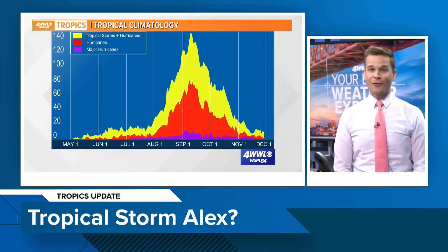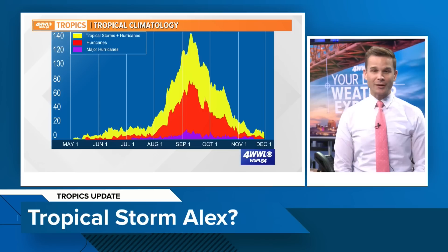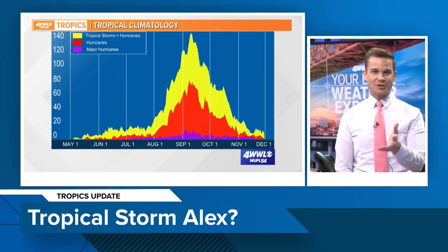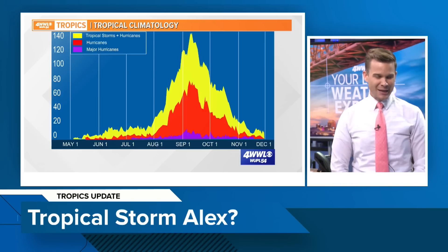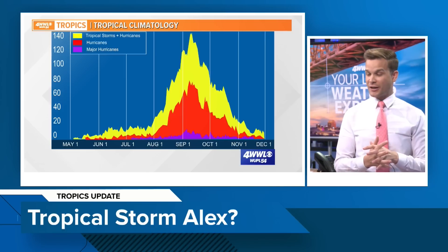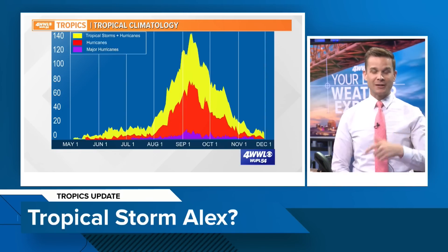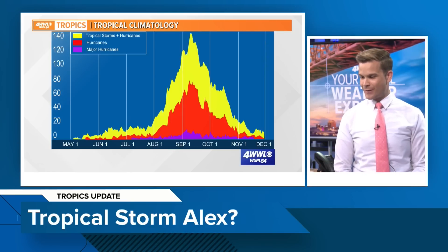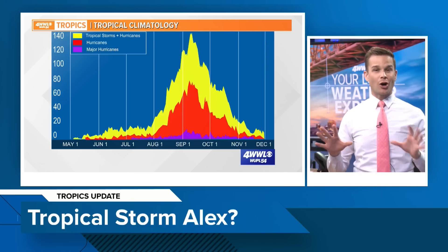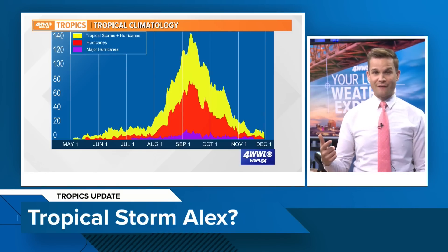I'm meteorologist Peyton Malone giving you your first tropical update of the hurricane season. As we go more into the season, things ramp up. Traditionally, we don't see a whole lot of activity in the months of May and June, and even July stays pretty quiet. So far, we have not had a named system yet in the Atlantic Basin. We had Agatha, but that was in the Pacific Basin. Late August, September, and October are our main months for hurricane season and more significant storms.